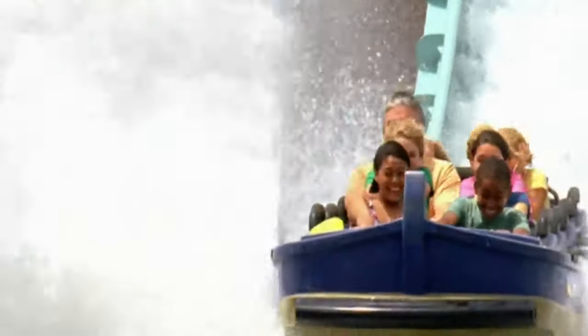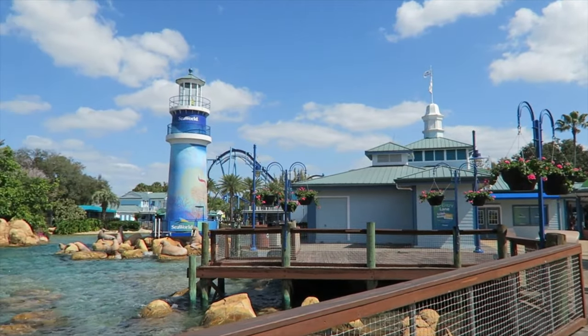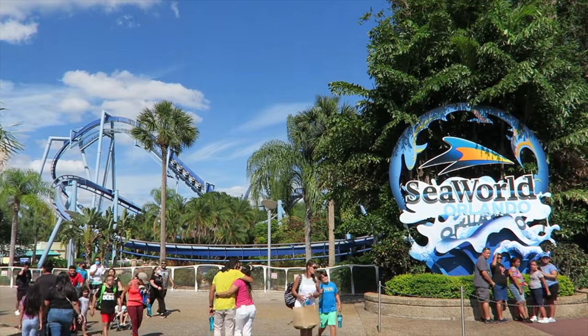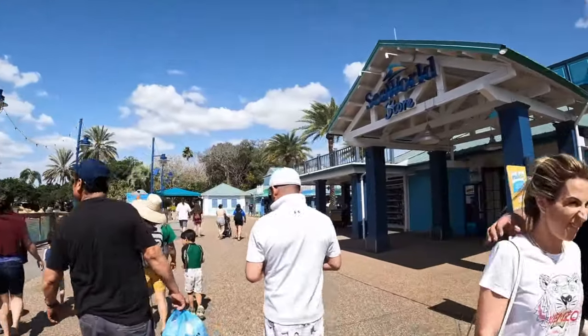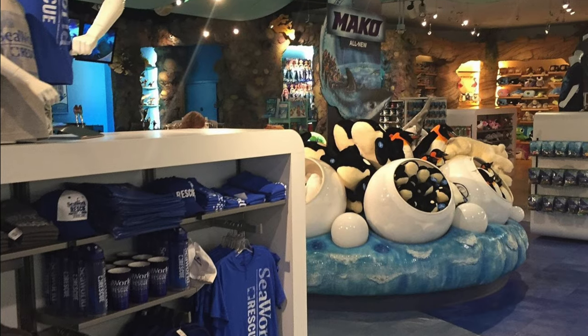Today it has a great mixture of thrill-seeking roller coasters, soaking wet water rides, and spectacular original shows. You will enter the park via the port of entry that features all the guest services, stroller and wheelchair rentals, and a variety of shopping locations, including the main SeaWorld store where you can buy a variety of merchandise as you leave the park.